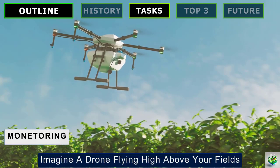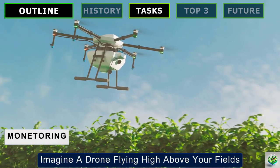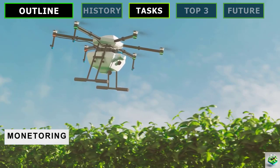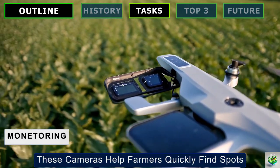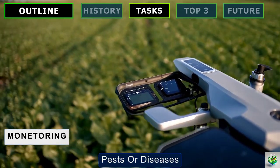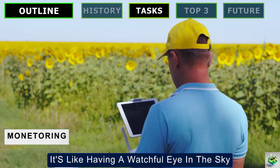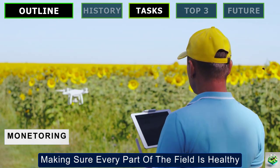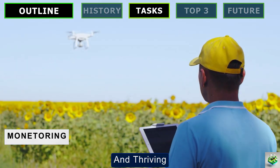Monitoring Crop Health: Imagine a drone flying high above your fields, equipped with cameras that see every little detail below. These cameras help farmers quickly find spots where the crops might be suffering from too much water, pests, or diseases. It's like having a watchful eye in the sky that never misses anything, making sure every part of the field is healthy and thriving.